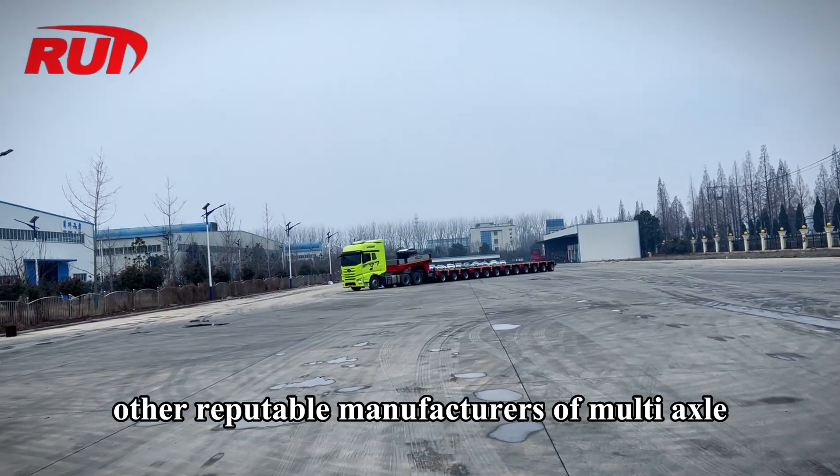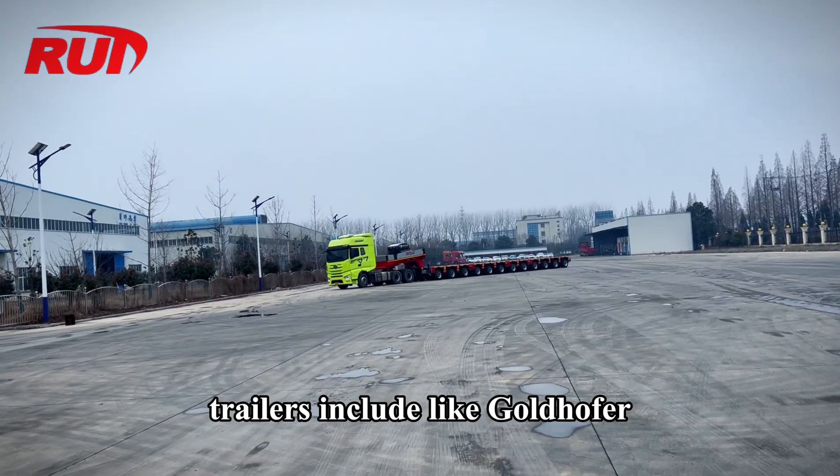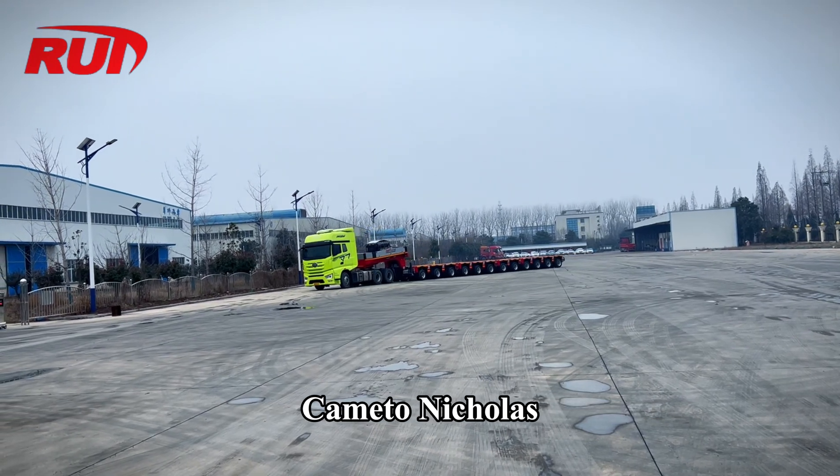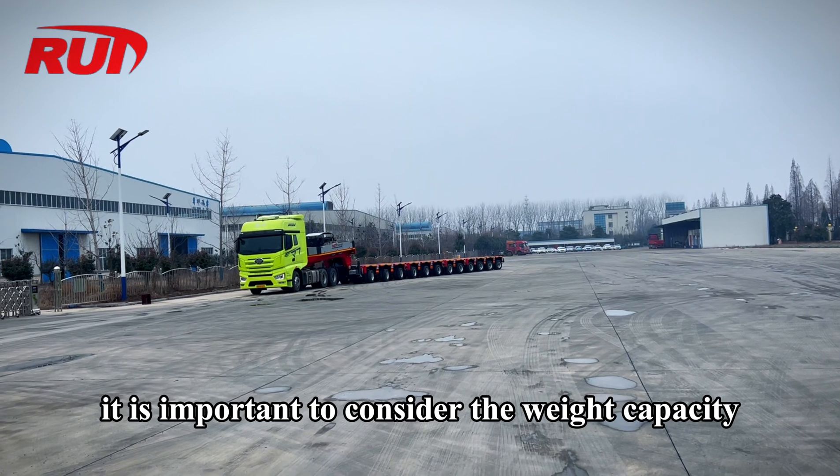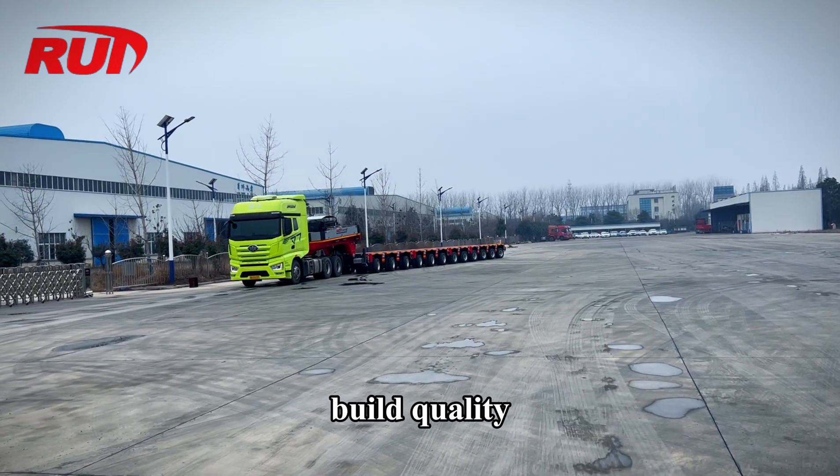Other reputable manufacturers of multi-axle trailers include Goldhofer, Kometo, and Nicholas. When choosing a multi-axle trailer, it is important to consider the weight capacity, build quality, and compatibility with your specific towing needs.